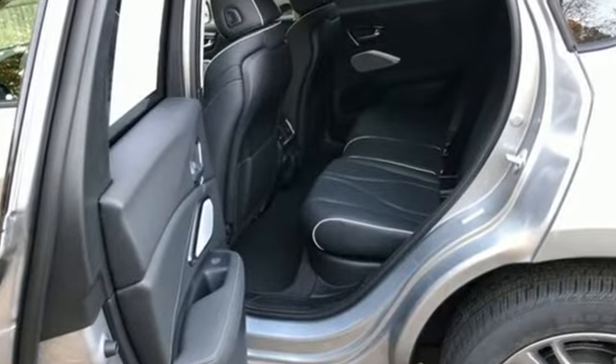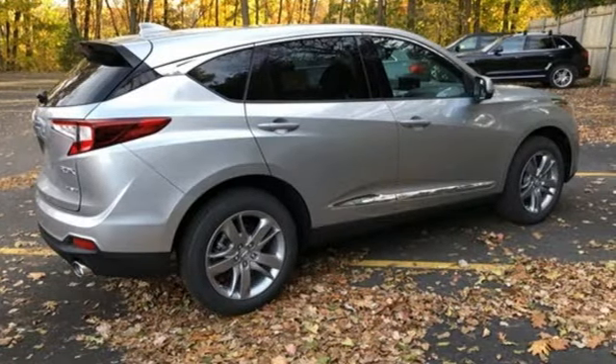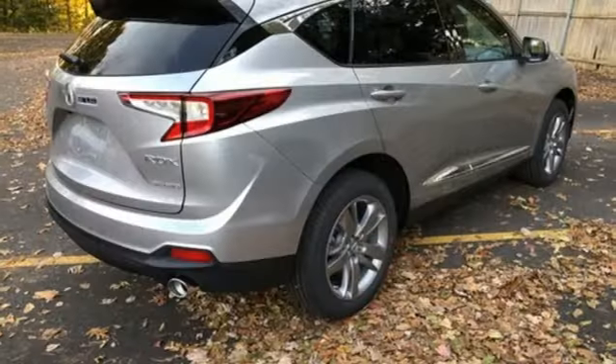Turbo inline four-cylinder engine, four-wheel drive, integrated navigation system with voice activation, Wi-Fi hotspot, dual zone climate control, auto-dimming rear view mirror.